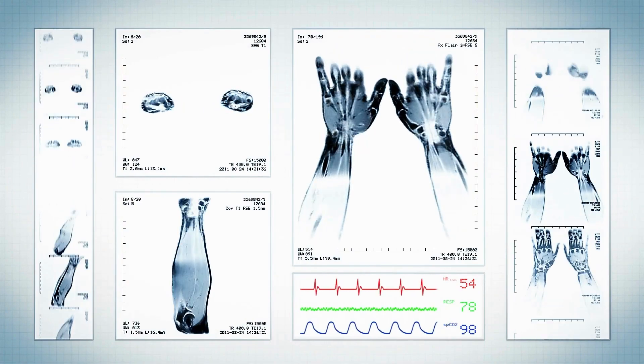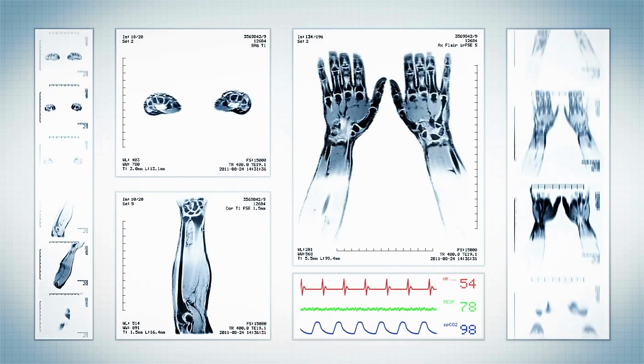Wrist injuries require very careful history and physical examination. Most of the time they will require other testing to be done. The gold standard right now is an MRI scan of the wrist, and that usually provides us the information and map, if you will, in terms of what we need to do and what the problems are.